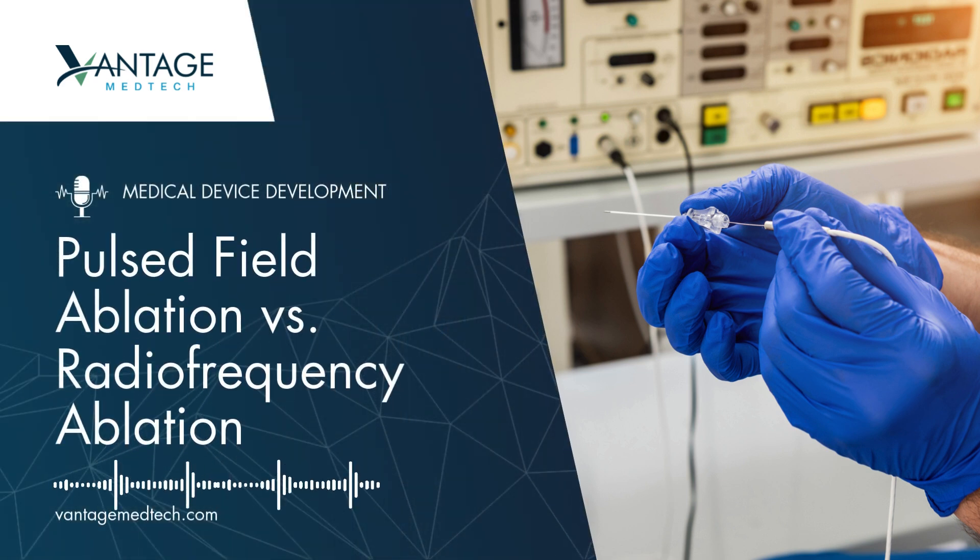Today, we're comparing two cutting-edge ablation therapies: Pulsed Field Ablation and Radiofrequency Ablation. These therapies are commonly used to treat conditions like atrial fibrillation, but the question professionals are asking is: which one offers greater precision and safety?